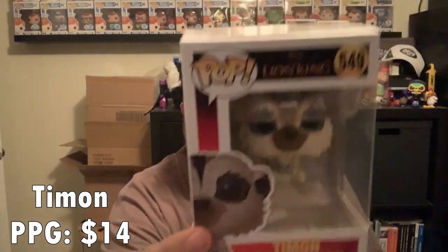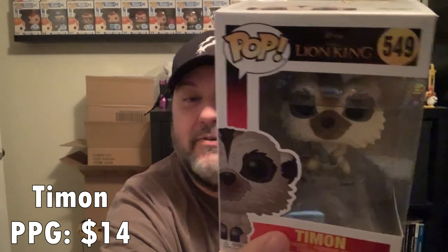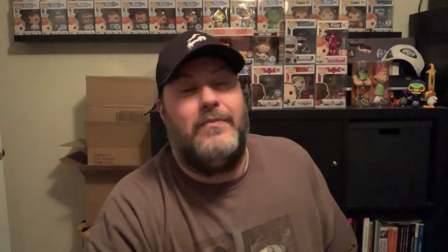Fourth one, we have Timon from the live action Lion King. I think these pops are terrible looking in my opinion, but my wife will like this one because it's a meerkat and one of our cats always sits up like meerkats do. She kind of has a thing for meerkats because of that, so she'll like that one. I'll hang on to it.